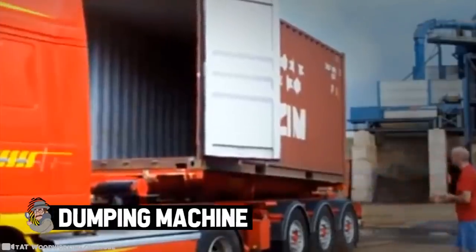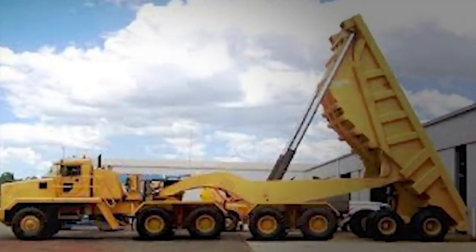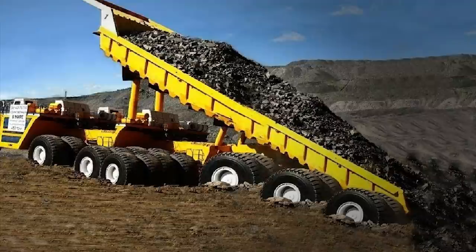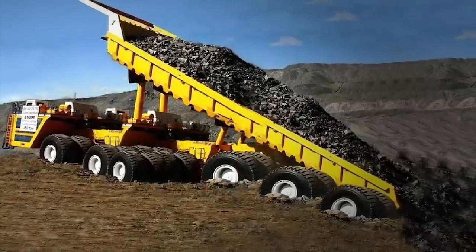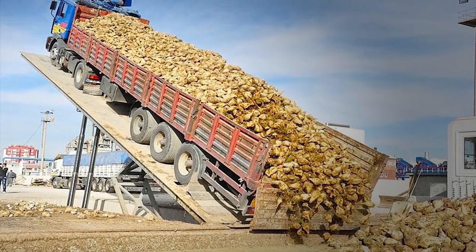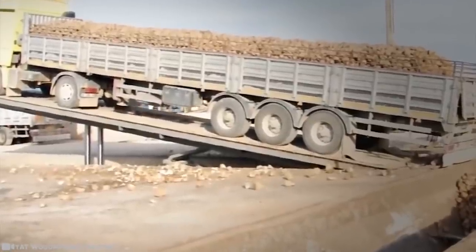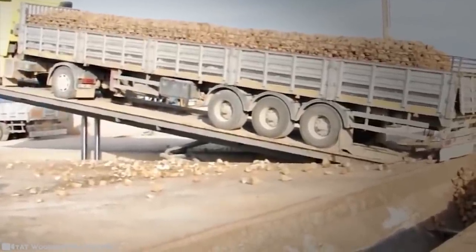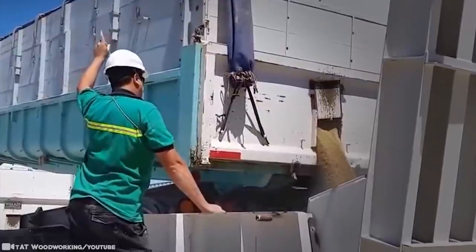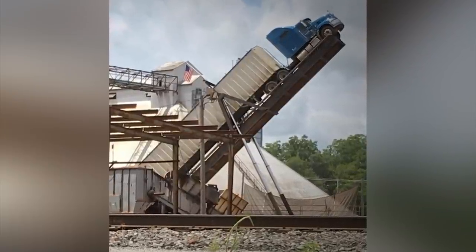First we look at the dumping machine. A normal dump truck can tilt up and dump its contents, but what about longer dump trucks that would require a huge amount of power to tilt? These dumping trucks solve this problem: the dump truck drives onto a platform and the machine lifts the fully loaded truck to a 45-degree angle. Two steel poles rise from the ground and the trailer back opens so gravity unloads the cargo — at first only from the bottom half, but then the machine lifts it even higher to empty it entirely.